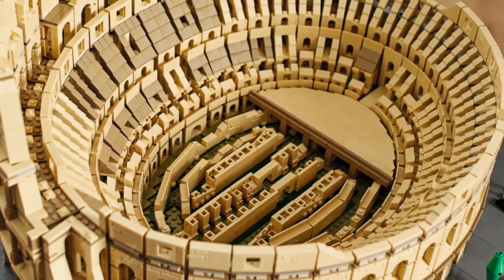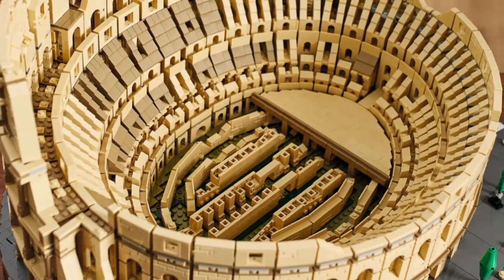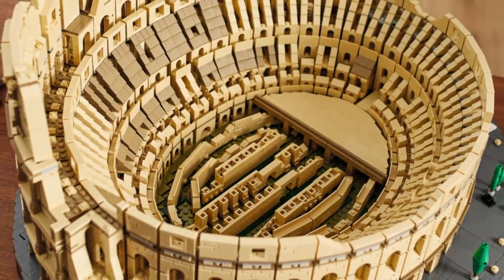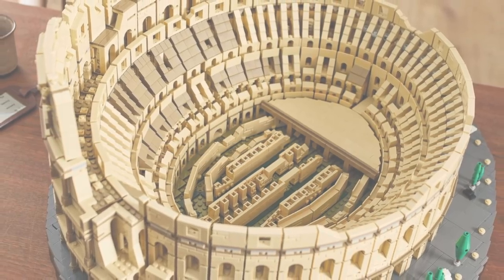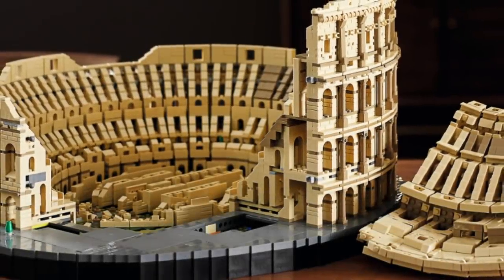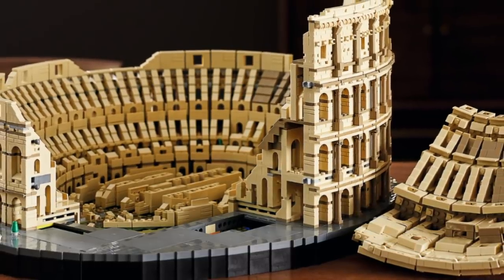Akin to what happened with the Lego Millennium Falcon, that was the largest Lego set of all time, this would be perfect to store in a coffee table or a specifically modified shelf or table situation for it.